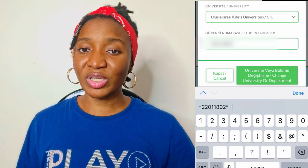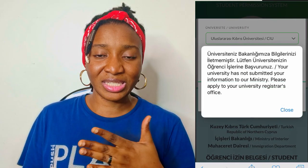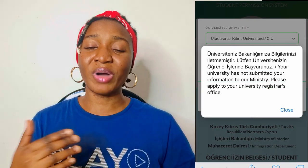You have to make sure you're registered and that the information the school has matches what the immigration system has. If it doesn't, you'll have a problem — the immigration website will tell you the information doesn't match. You have to go back to the school to figure it out. Sometimes they make mistakes with names, especially for foreigners, because they type with a Turkish keyboard and may use the Turkish alphabet. This often happens with parents' names.